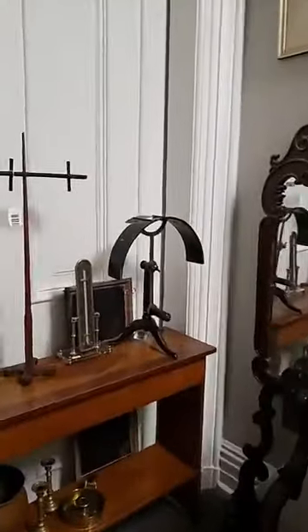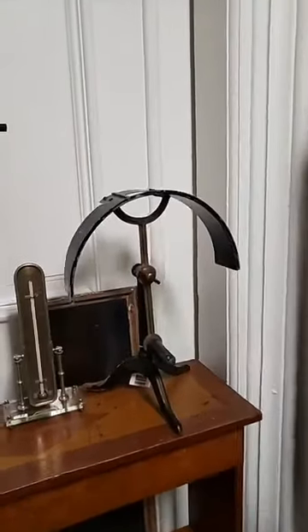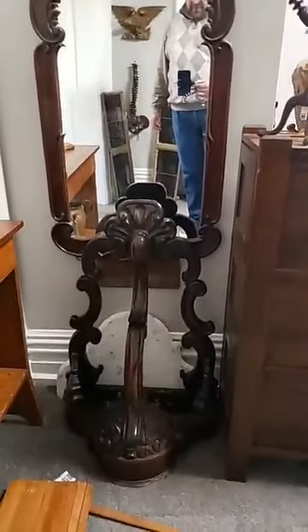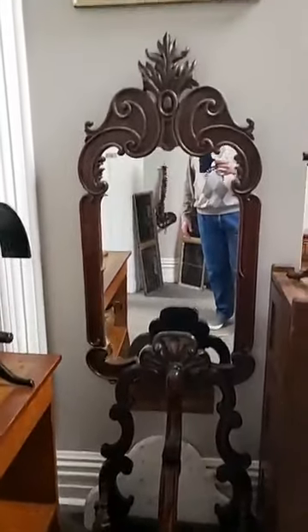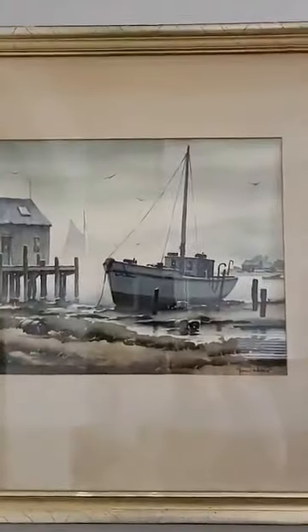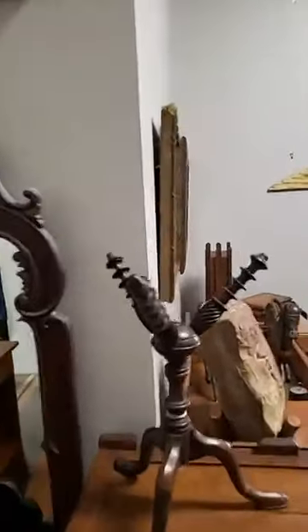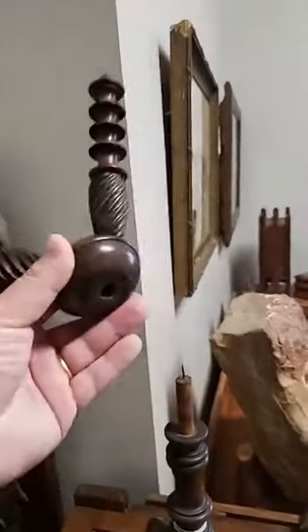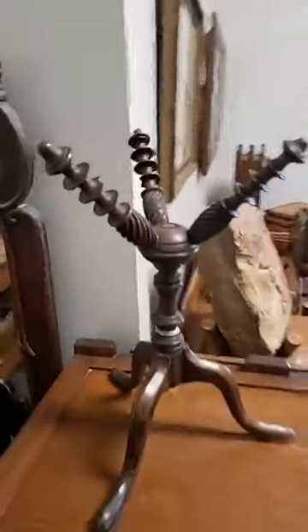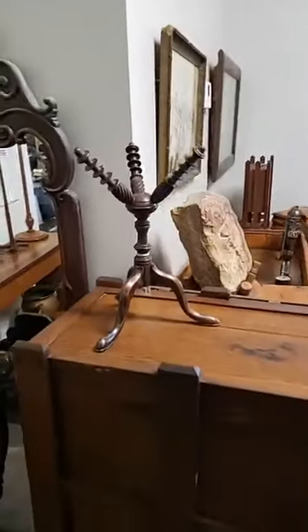One of the most looked-at pieces in the auction is this whatchamacallit — we have no idea what it is, but it has some really cool pieces and a cool look, so if you know what it is we'd love for you to share that. There's a good rosewood piece. A nice little watercolor by John Hair, a pretty well-known artist. One of the more unusual pieces in the auction is called a plate cradle or cat cradle — you would set plates in here like this. English, circa 1780 to 1810.